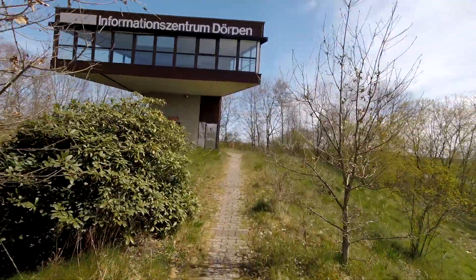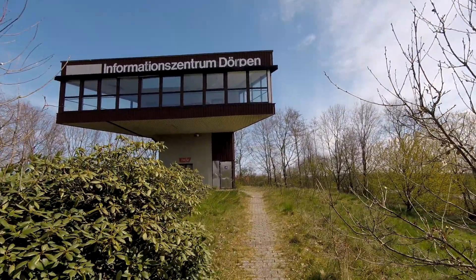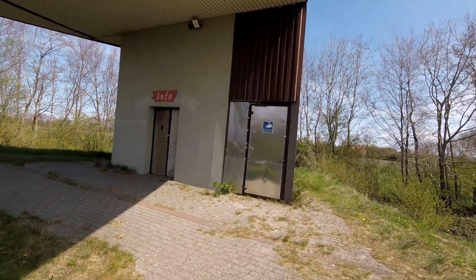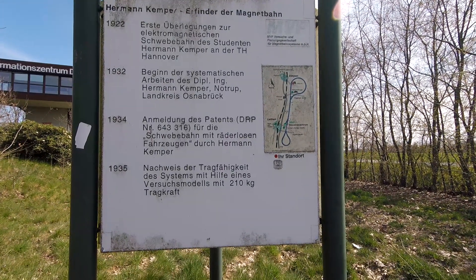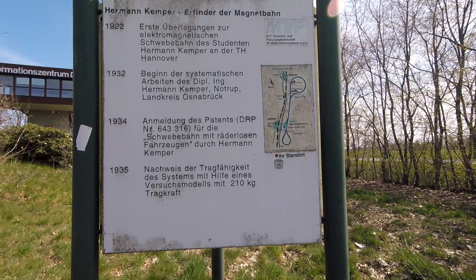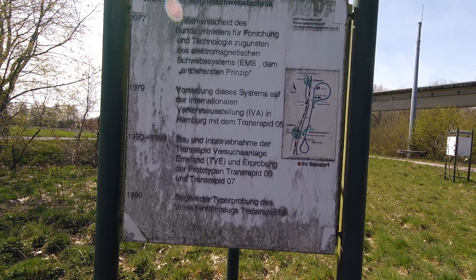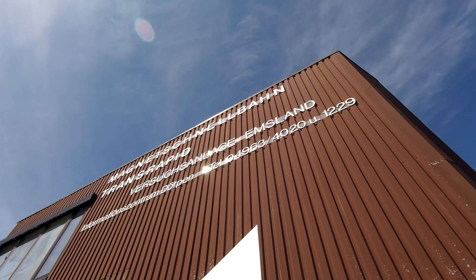Let's start at the beginning. The idea to use magnetic levitation to power a train is actually quite old. A German man named Herman Kemper got his patent for the electromagnetic levitation of vehicles, as he called it, in 1934. A little over 30 years later, in the end of the 1960s, Germany started researching and developing a high-speed passenger transport system based on that principle, and called it Transrapid.